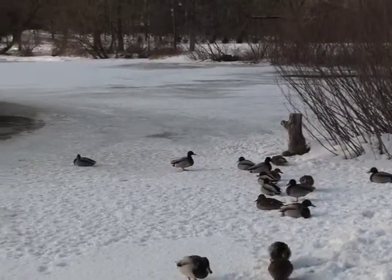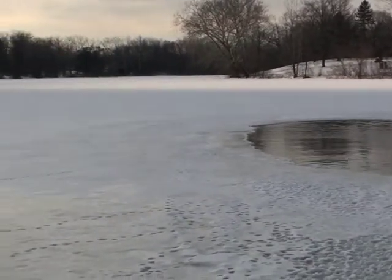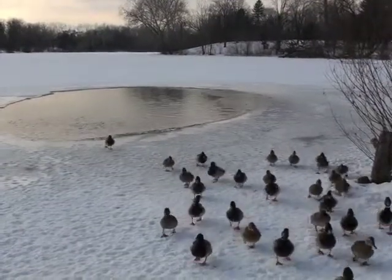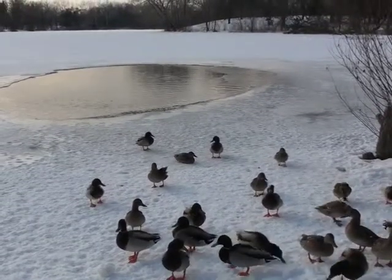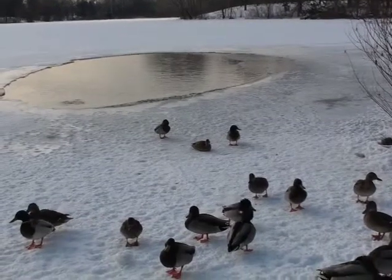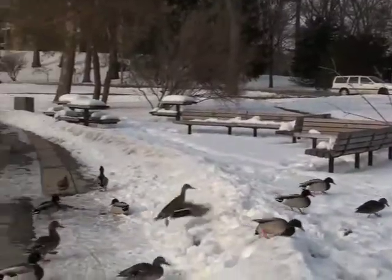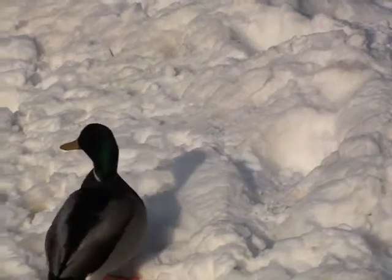There are two lakes on campus: St. Mary's Lake and St. Joseph's Lake. During the winter, the lakes are almost entirely frozen over. There are all sorts of birds on the lakes on campus.